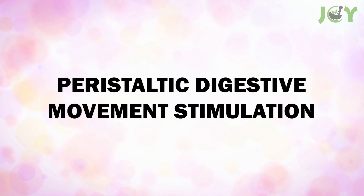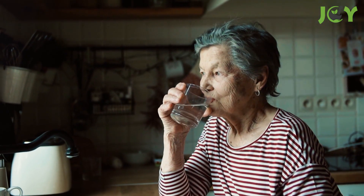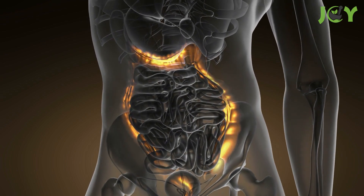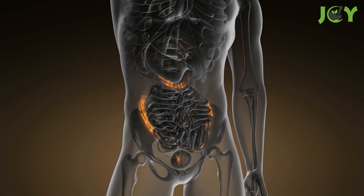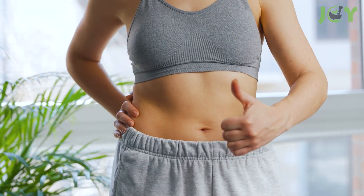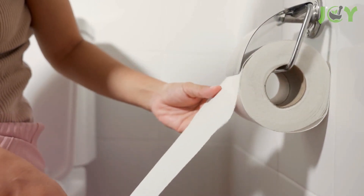Peristaltic Digestive Movement Stimulation is a lesser known but significant potential benefit of Himalayan salt water. Peristalsis is the coordinated contraction and relaxation of muscles in the digestive tract, facilitating the movement of food through the system. The minerals in Himalayan salt are thought to enhance this rhythmic process, promoting healthy digestion. So if you've been feeling sluggish in the digestion department, a pinch of Himalayan salt might just be the kickstart your gut needs.